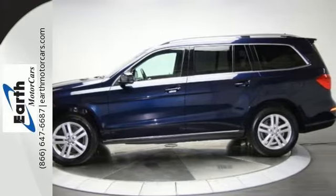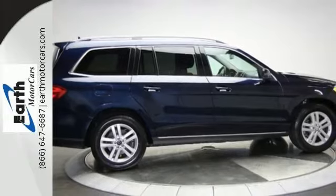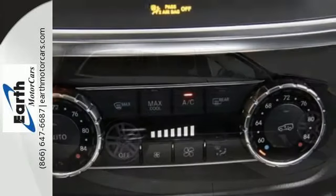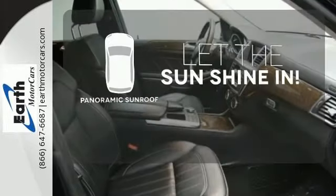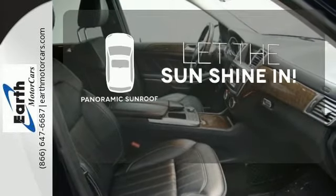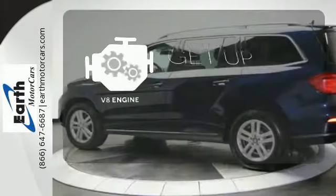Features like paddle shifters and rear spoiler help make it fun to drive. There are also heated seats, parking sensors and a power liftgate. Opening up to the world is a little easier with the panoramic sunroof. The V8 engine provides the power you need.